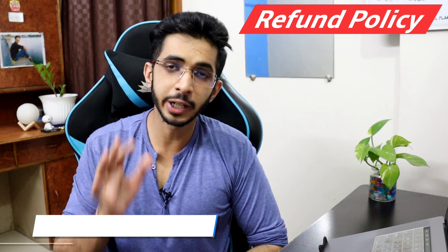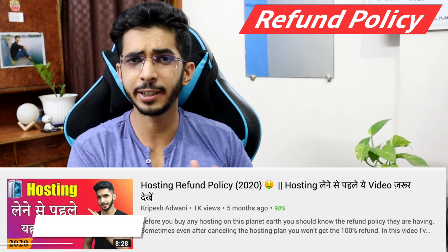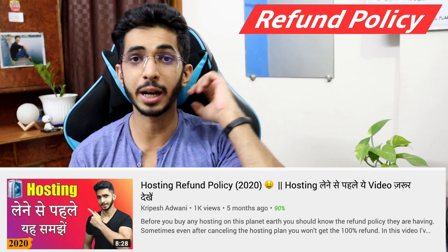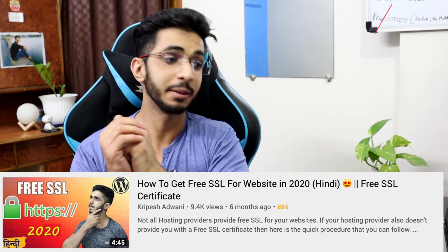For payment options, you have PayPal, UPI, debit card, Bitcoin, credit card, and bank transfer. There is a 30-day refund policy — I have made a detailed video explaining the terms and conditions. Regarding CDN, there is no built-in CDN. For SSL, you only get one SSL certificate per website, which is a drawback, but you can overcome this by using Cloudflare.